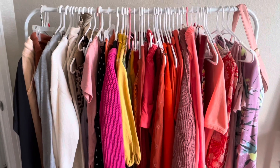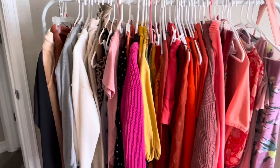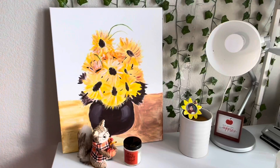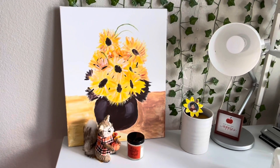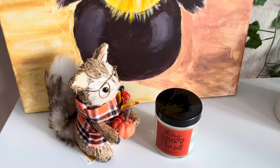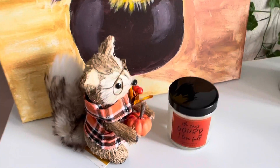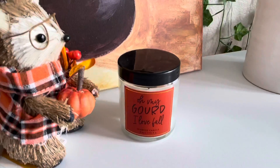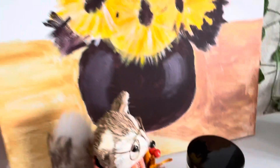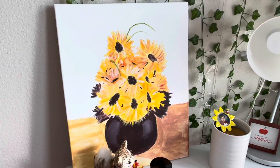I redid and color-coordinated my clothing rack for fall, so I have some fall clothes I can just pull out and wear during the day. I'm literally obsessed with my desk space — we've got this super cute little squirrel who has glasses, a shirt, and is holding a pumpkin. He's from Michael's. Then there's this gorgeous candle that says 'Oh My Gourd I Love Fall' — I cannot express how many times I've used it, it smells so good.